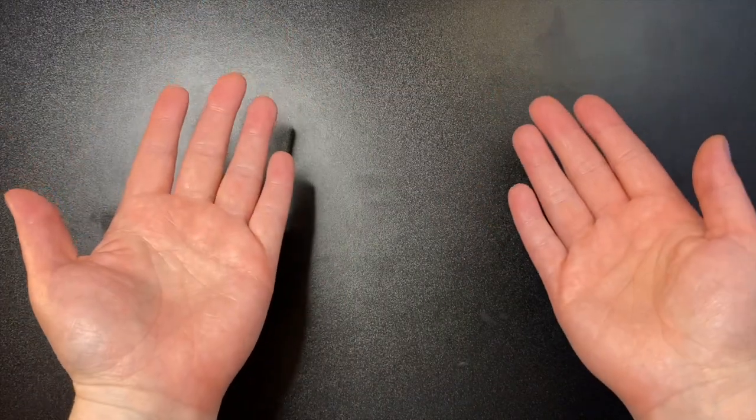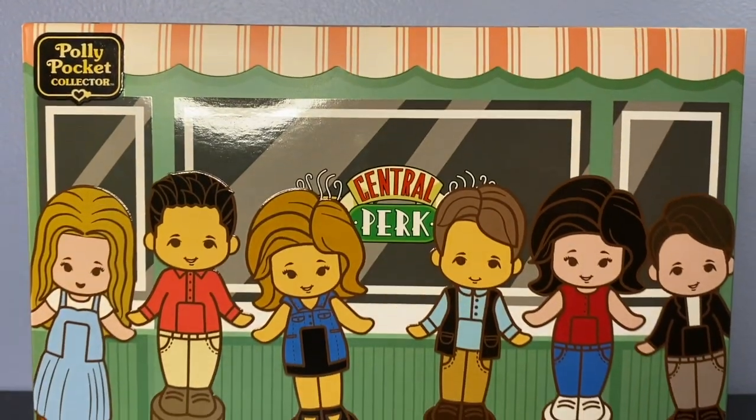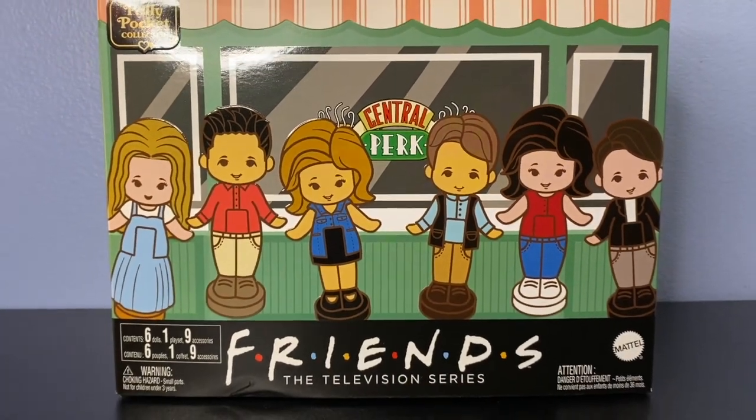Hello everyone, welcome — I hope everyone is doing well. Could I be more excited for today's video? The answer is no, because today is finally the day that we get to look at the new Friends Polly Pocket!